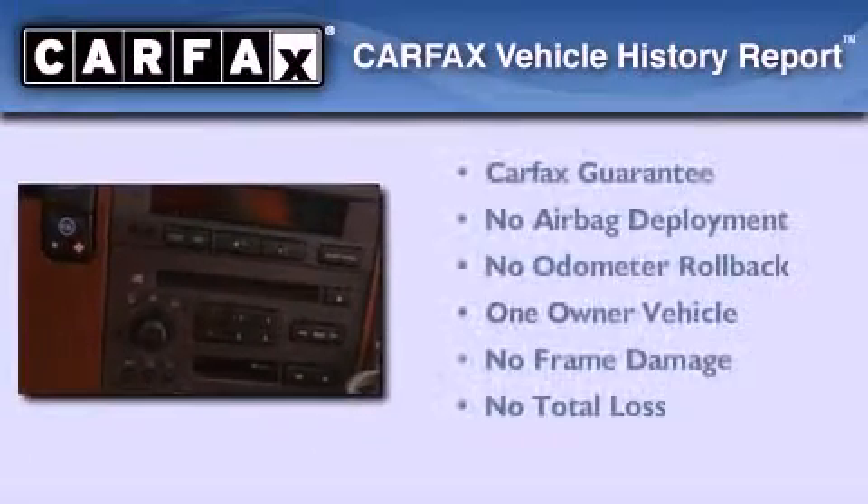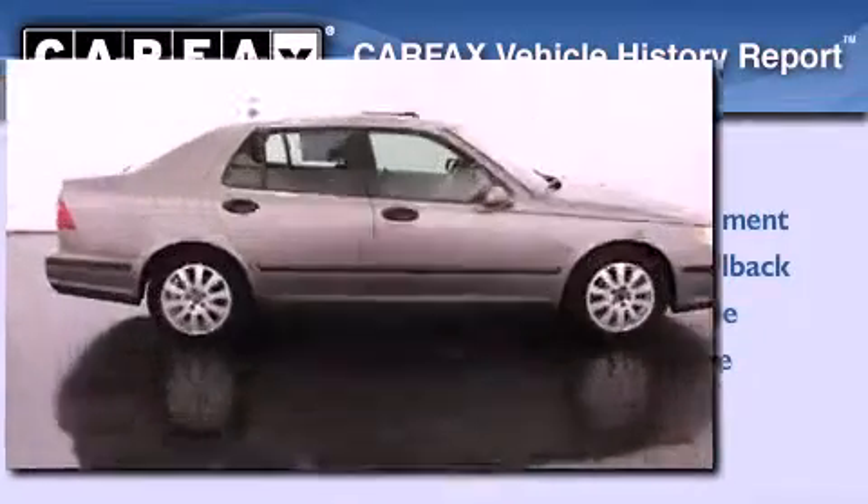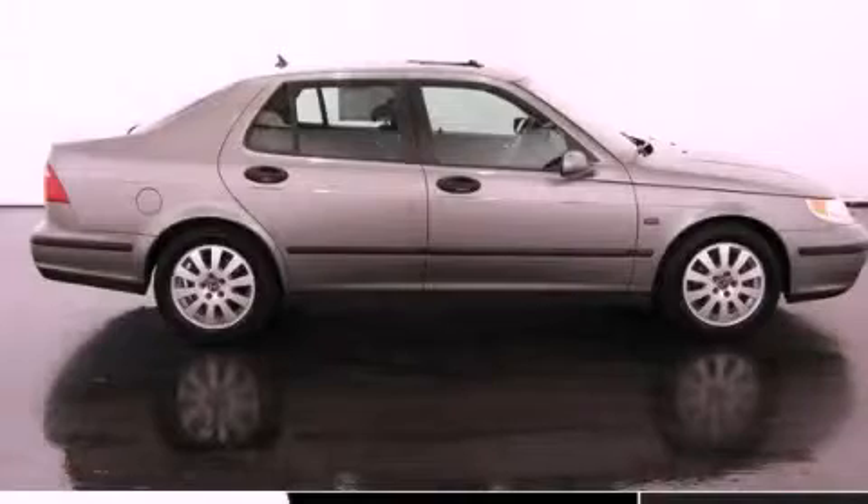This Saab has had only one owner and it qualifies for the Carfax buyback guarantee. Stop by today and test drive this automobile for yourself.